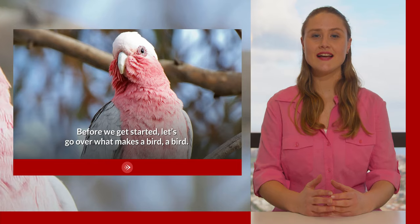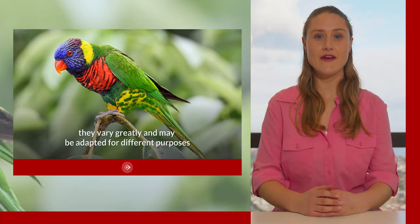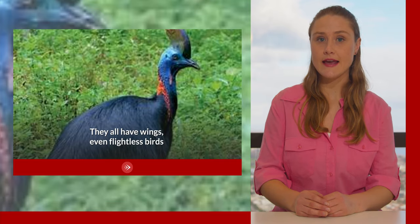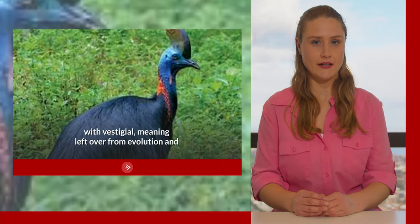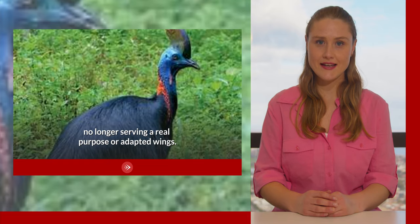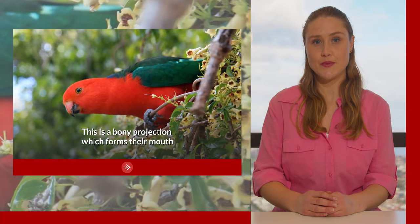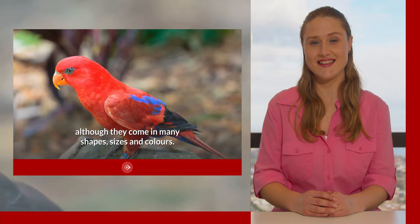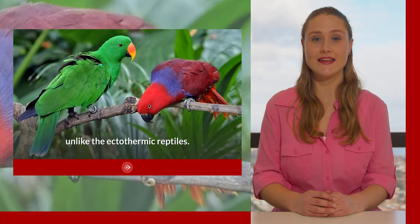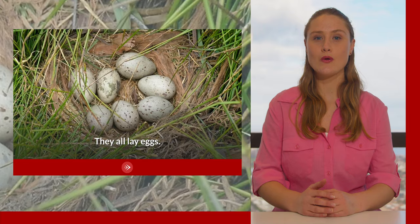Before we get started, let's go over what makes a bird a bird. All birds have feathers. They vary greatly and may be adapted for different purposes but all possess them in some form. They all have wings, even flightless birds with vestigial — meaning left over from evolution and no longer serving a real purpose — or adapted wings. They all have a bill or beak, which is a bony projection forming their mouth, although they come in many shapes, sizes and colors. They are endothermic, meaning they can maintain their own body heat unlike the ectothermic reptiles. They are bipedal, meaning they have two legs, and they all lay eggs.